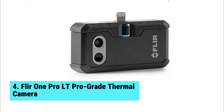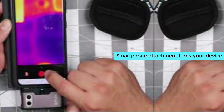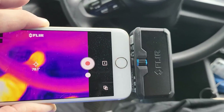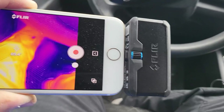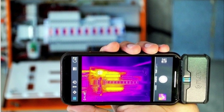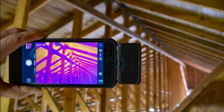Number four: Fleur One Pro LT pro-grade thermal camera. The Fleur One Pro LT impresses right out of the box. This smartphone attachment turns your device into a powerful thermal imager. Its sturdy, impact-resistant design ensures it can handle drops up to 1.8 meters. The Fleur One app connects seamlessly for easy video sharing — no cables needed. An adjustable connector allows you to use the camera without removing your phone case.